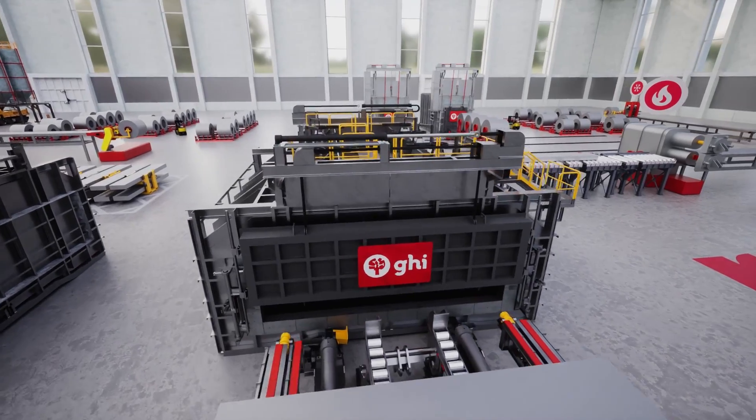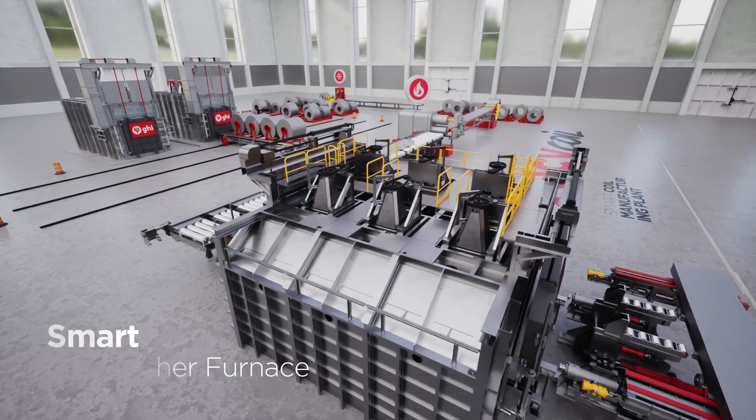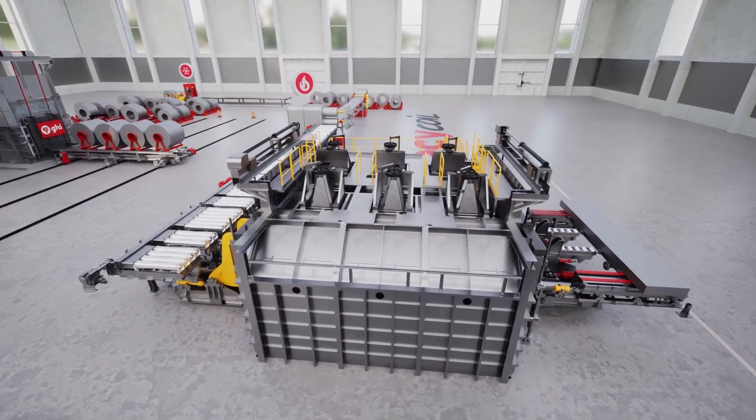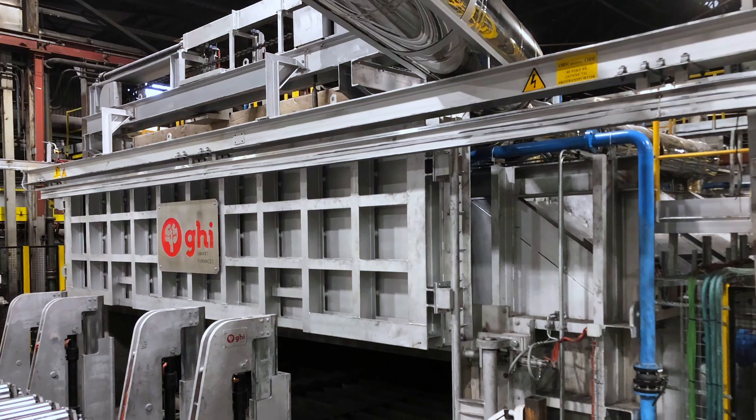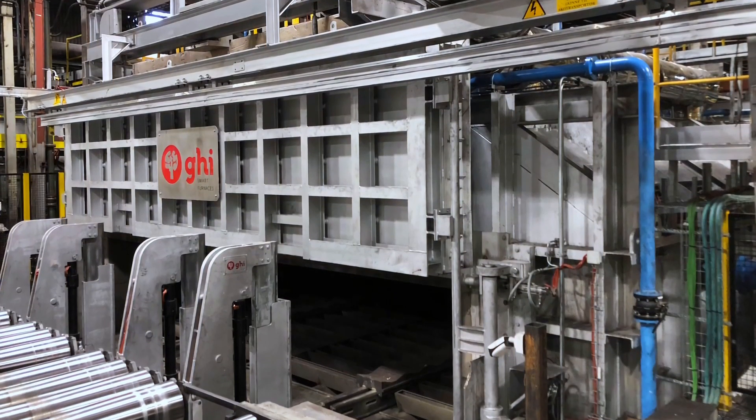On the other hand, the smart slab pusher furnace is a versatile and efficient furnace designed for large-scale production. Its modular design accommodates various slab formats and offers the flexibility to switch between gas and electric heating.